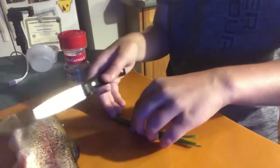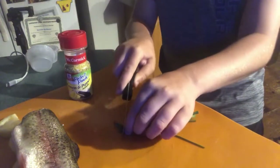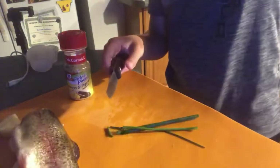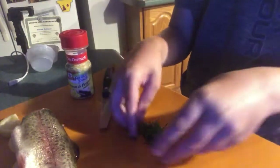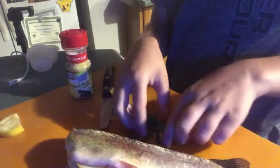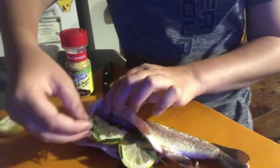Now we'll move on to the chives. For the chives, I'm just gonna cut them up into small pieces — just like this, chop them up into nice little pieces. And there we go, all of the chives are cut up. We're just gonna take some of these and put them in the crevice with some of the lemons, just to give it a little bit more flavor. Just place it in here with the lemons.